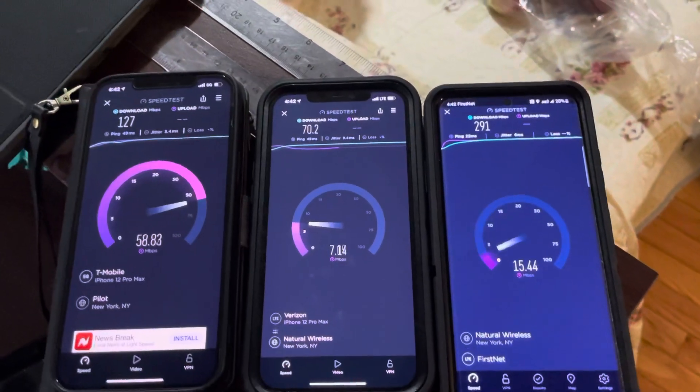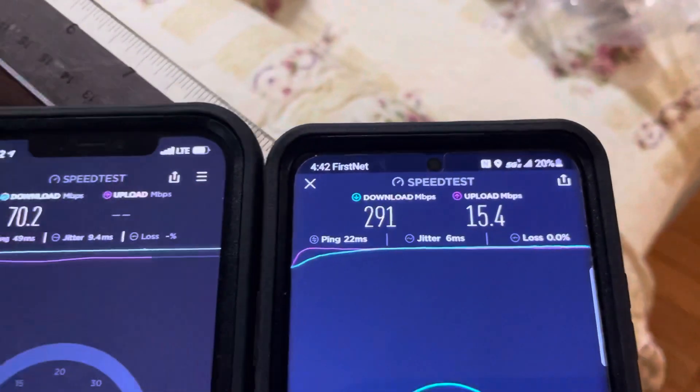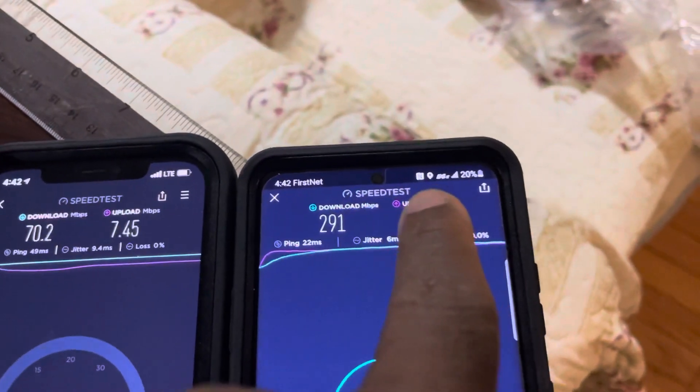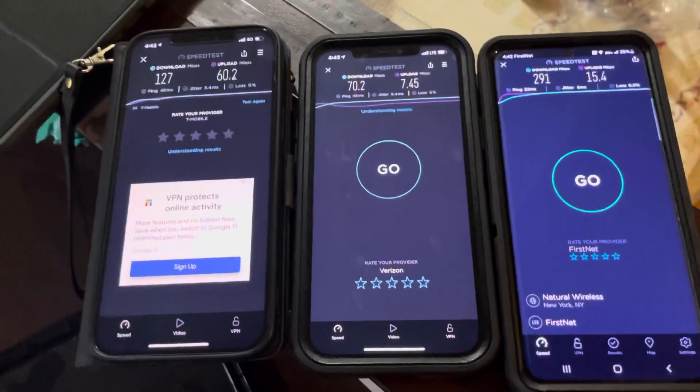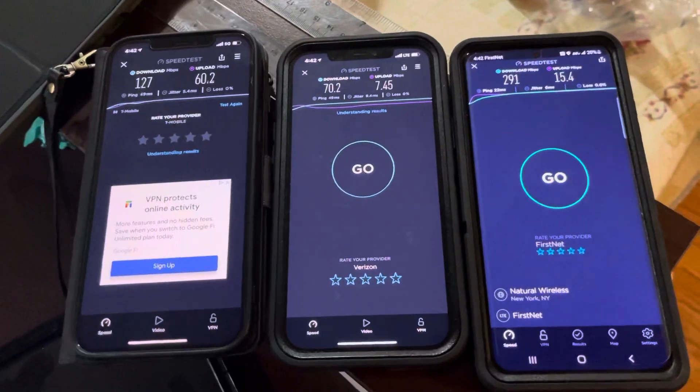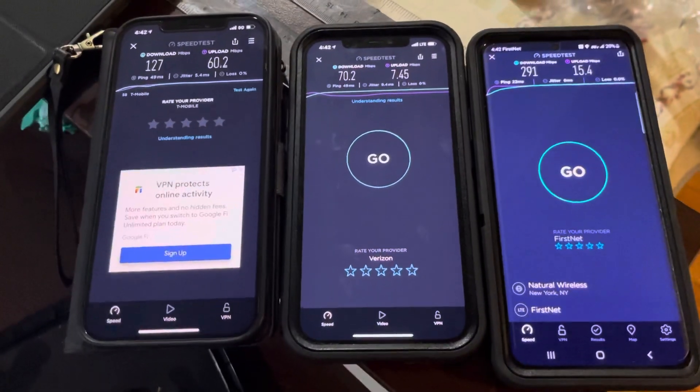And we're on Advanced LTE because FirstNet doesn't have 5G yet — that's 5GE, that's Advanced LTE. All right guys, if you like videos like this, subscribe to the channel, like the video, turn on bell notifications for future videos. This is Iceberg, I am out.